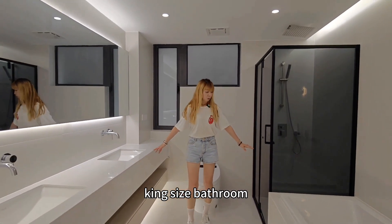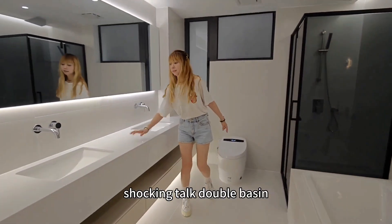Inside the bathroom — stocking top, double basin.